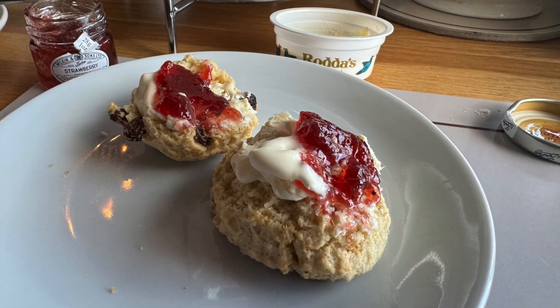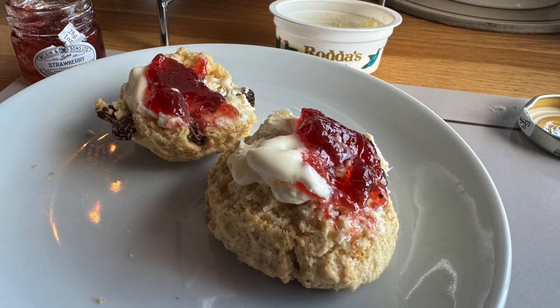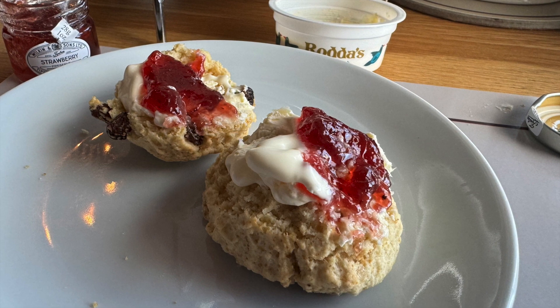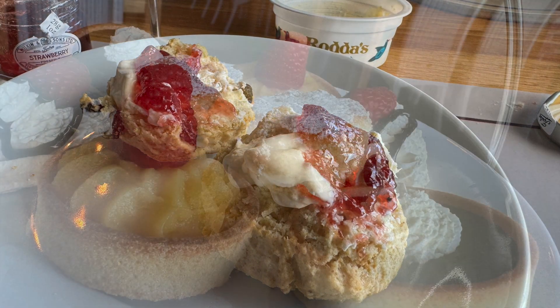There were two scones each — fruit ones and plain ones — served with Rodda's clotted cream and Tiptree strawberry jam. They were small scones but actually they were the perfect size given the number of sweet treats on the top tier.